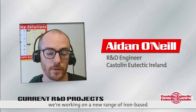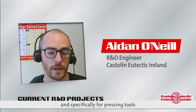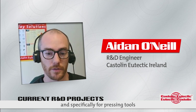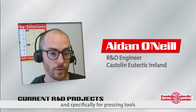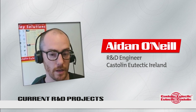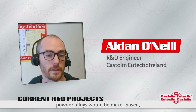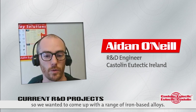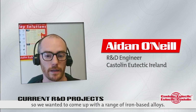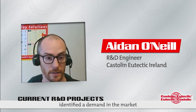The big one over the last year or two has been working on a new range of iron-based alloys for the automotive industry, specifically for pressing tools which are used for forming of automotive parts. Traditionally, most of our powder alloys would be nickel-based, so we wanted to come up with a range of iron-based alloys. Our product management team identified a demand in the market.